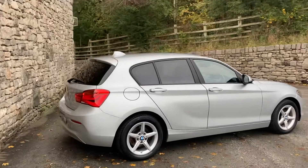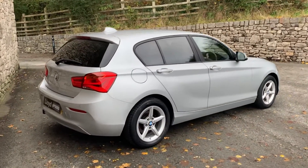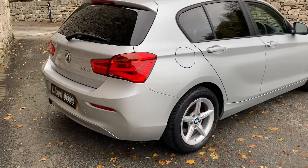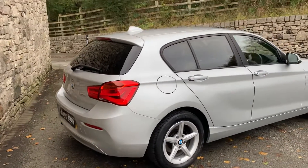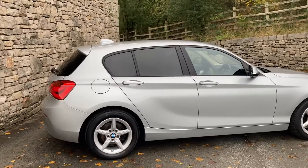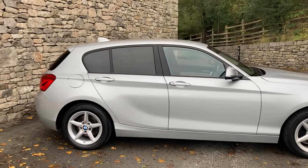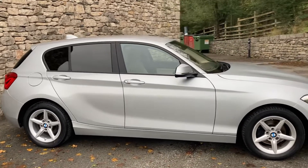Spec-wise, really nice spec on it. We've got the driver comfort package, which gives us things like cruise control, servotronic steering, rear parking sensors, front sports seats, and a professional satellite navigation system giving us a larger 8.8-inch screen. We've also got a rear-view mirror with auto-dimming and folding wing mirrors with automatic dimming.